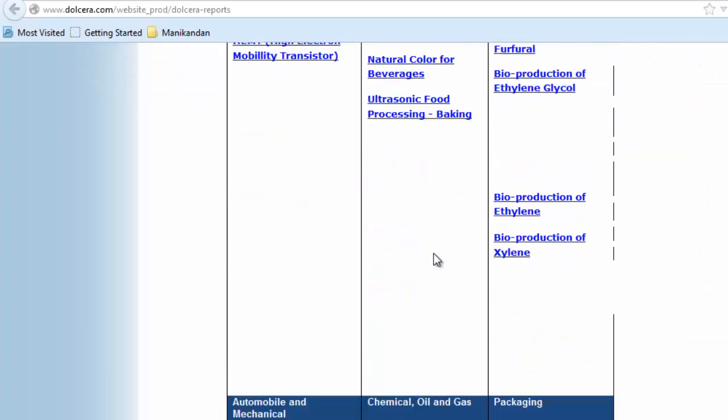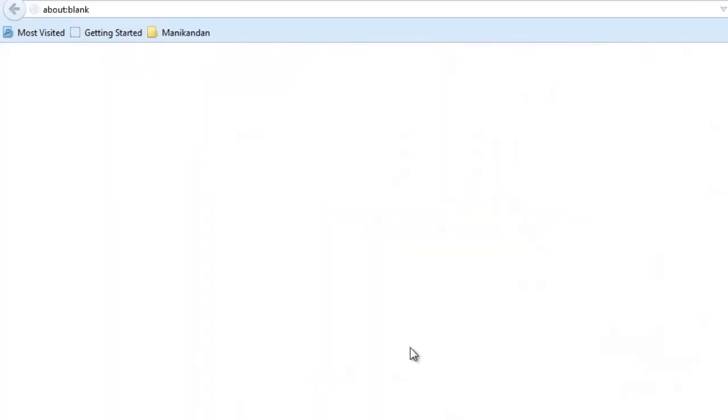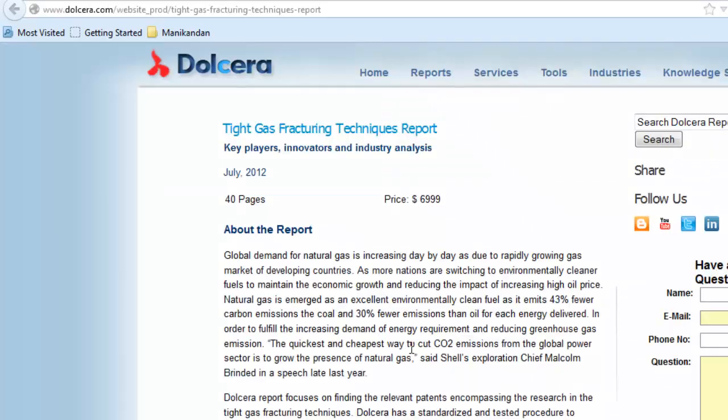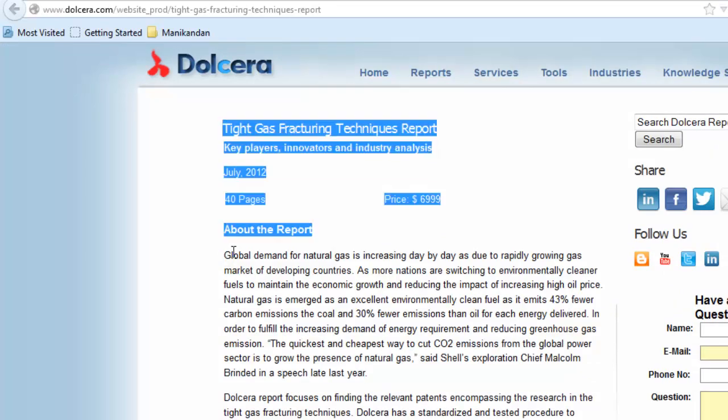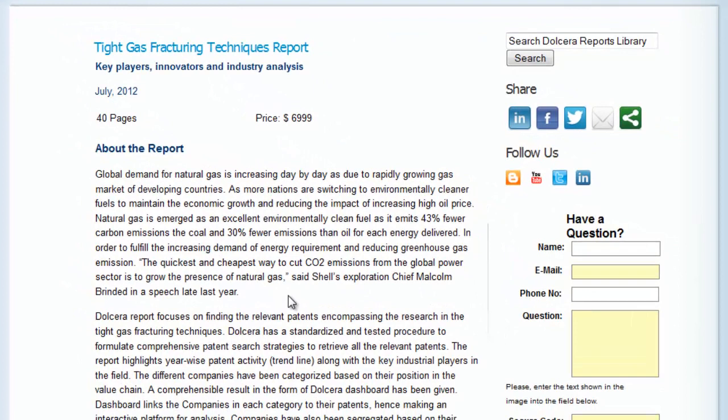For this video, let's focus on Tight Gas. Tight Gas refers to the natural gas reservoirs locked in extraordinarily impermeable hard rock, making the underground formation extremely tight. With the global demand for natural gas increasing by the day, the importance of this report is justified.